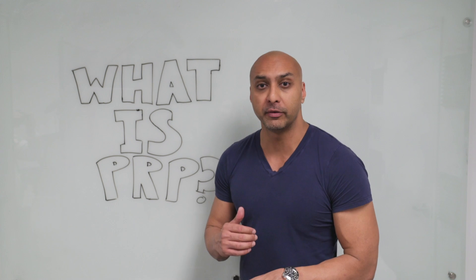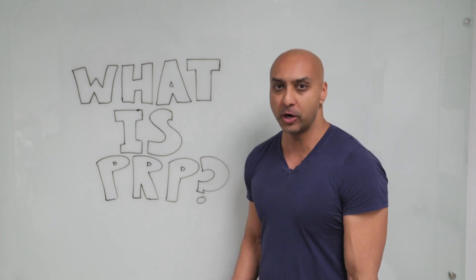I'm sure many of you have heard of platelet-rich plasma, or PRP, and all of its wonderful uses. But the question is, what is PRP?